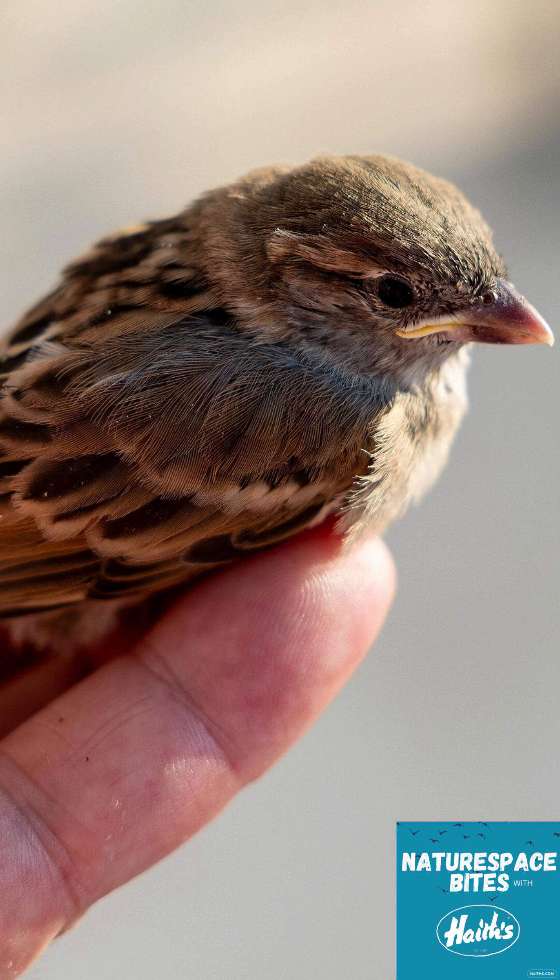So what if the nest is destroyed or we can't reach it? In that case, you can make a temporary nest. Just get a small container like a little basket or even a plastic tub, make sure there are holes in it for drainage, line it with soft material like dried grass or tissues, and place it securely in a tree or bush near where the baby was found. Then just step back and wait.